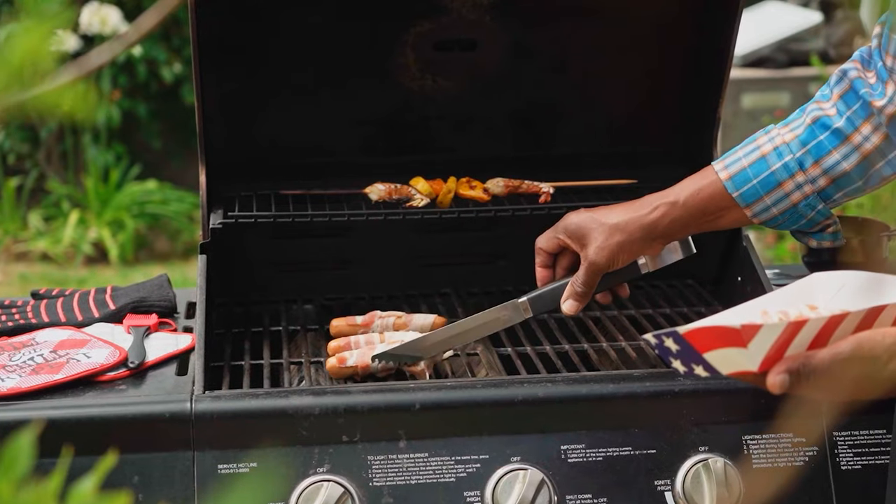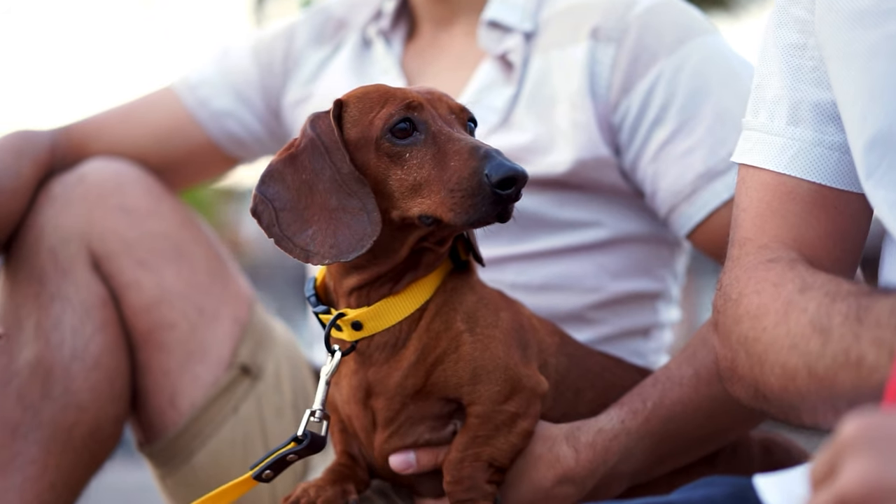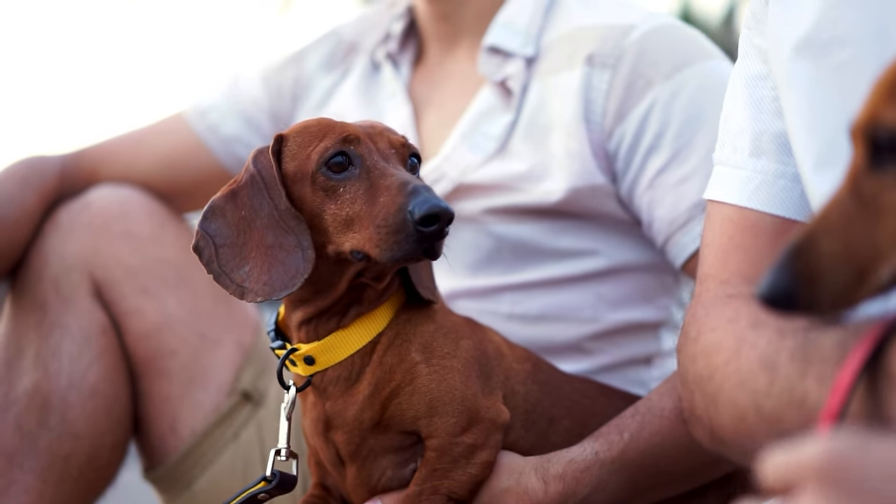Fun fact: hot dogs were actually inspired by the shape of Dachshunds, because a butcher with a pet Dachshund made a sausage shaped like his dog.